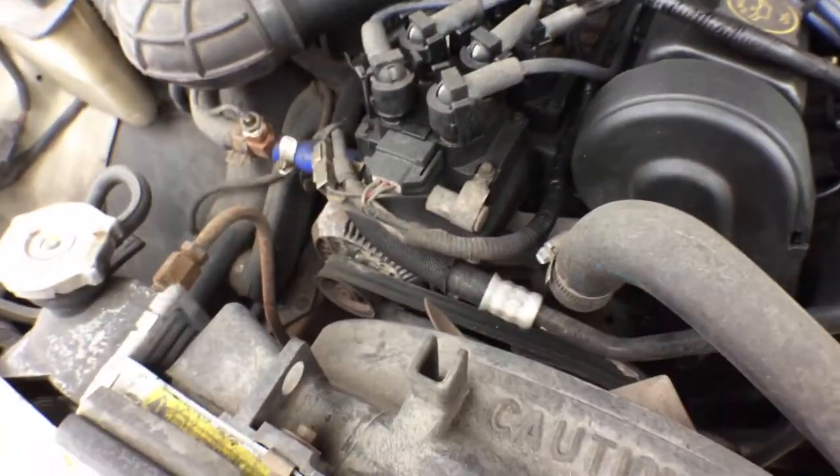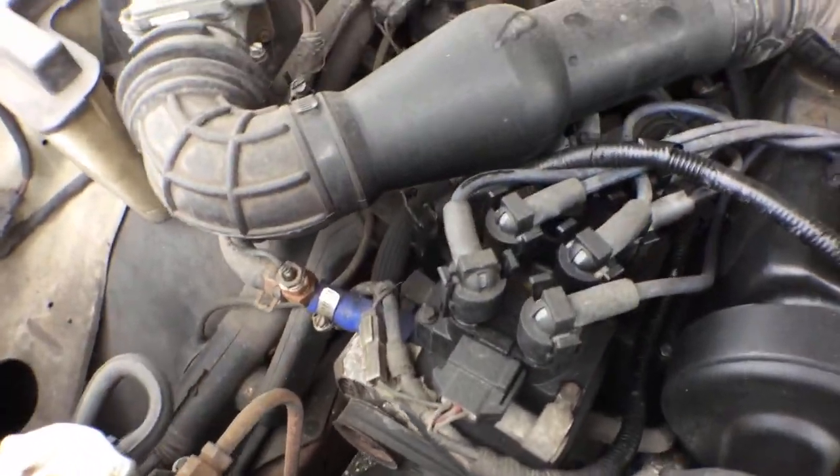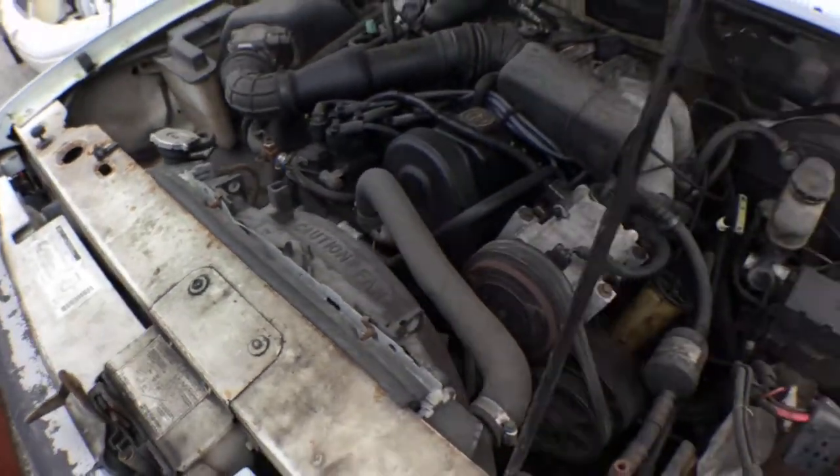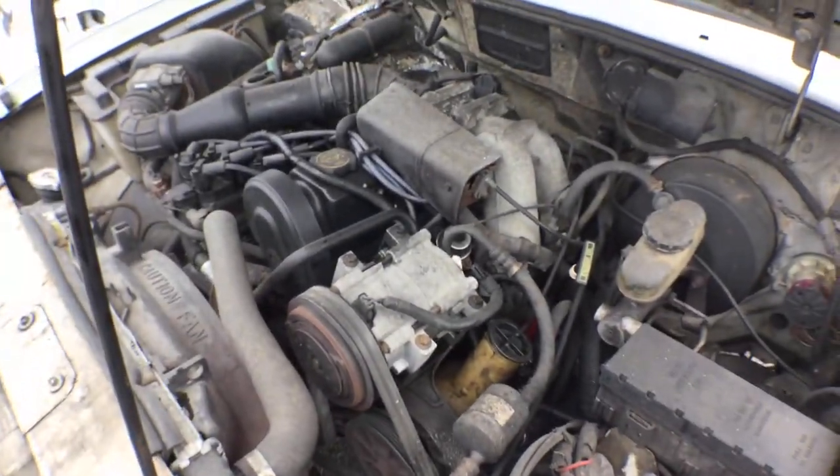This one has the eight spark plug system, as you can see. It's a 2.3 liter. The oil looks good — I took a picture of it.